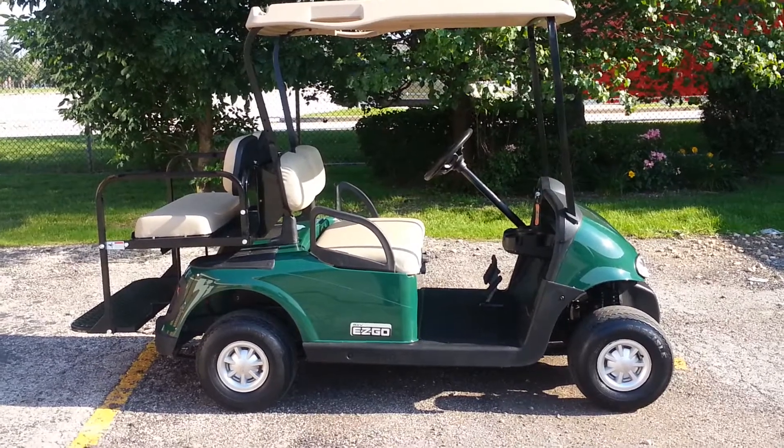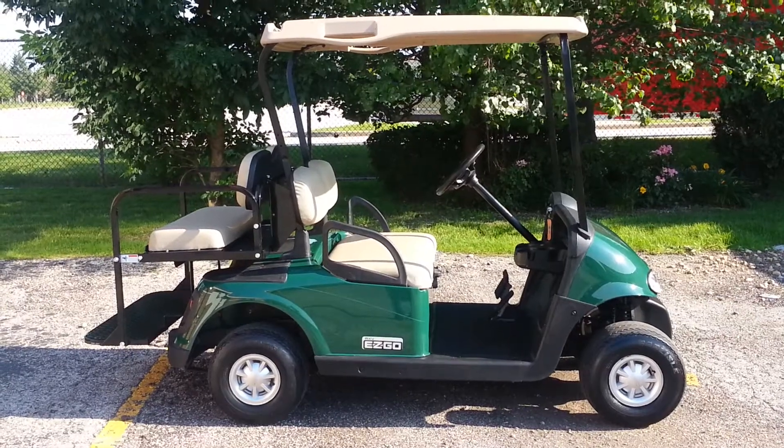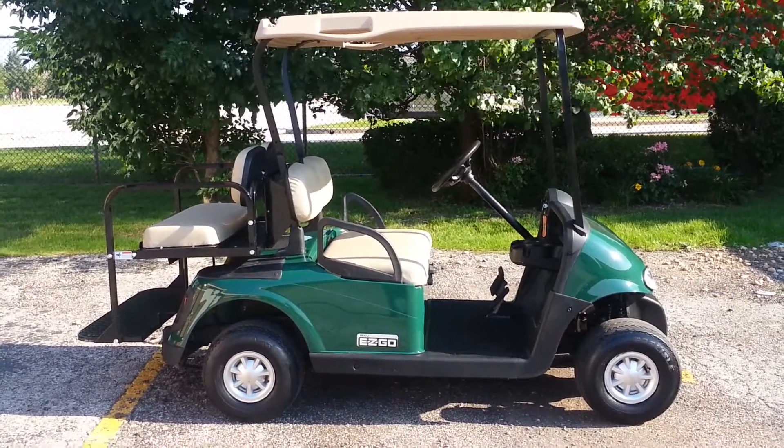It's an RX-V. You'll be happy to know this is the model that comes with the Kawasaki 13 horsepower, 400cc engine.